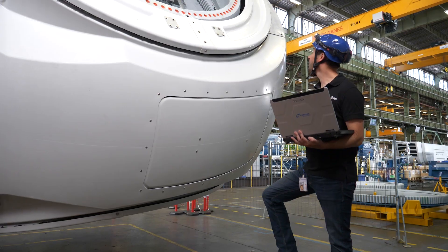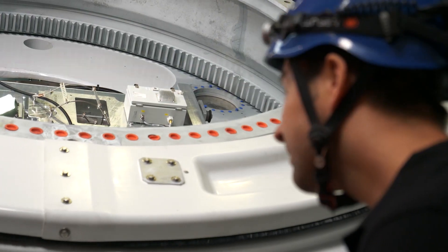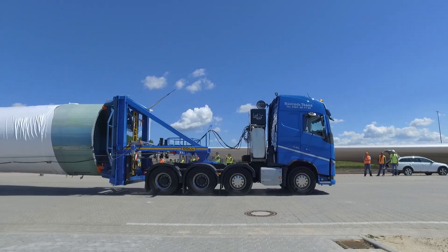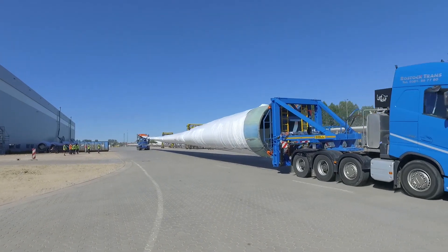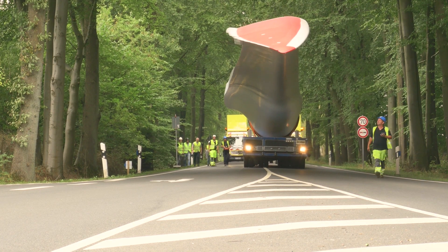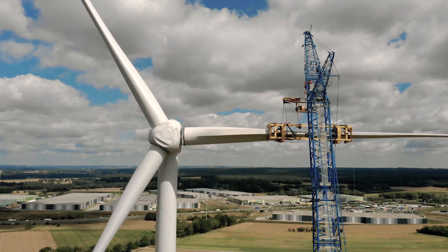Where Nordex have kept the dimensions of the nacelle and the gearbox configuration, the company can take advantage of efficiencies in the supply chain that are going to lower the levelised cost of energy. And it should be no harder to transport or install than its predecessor, which was a much smaller machine.